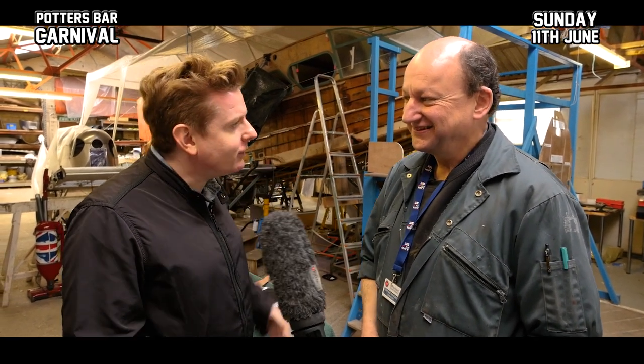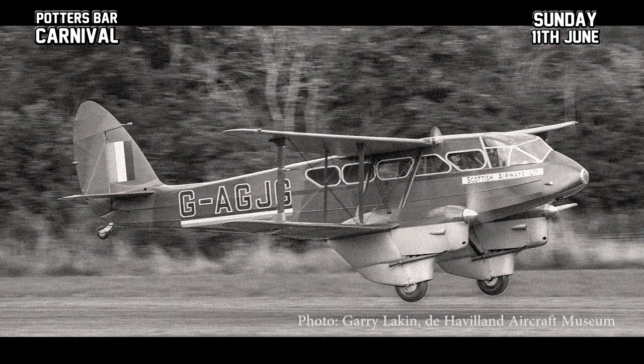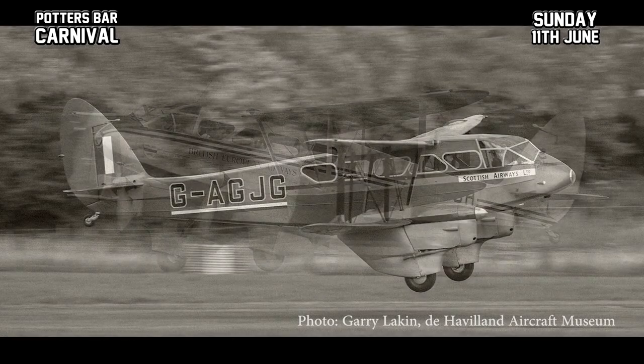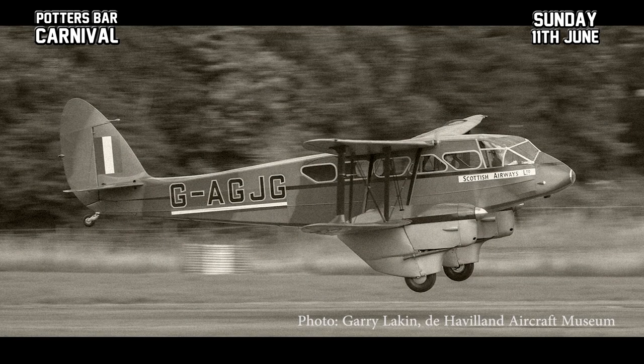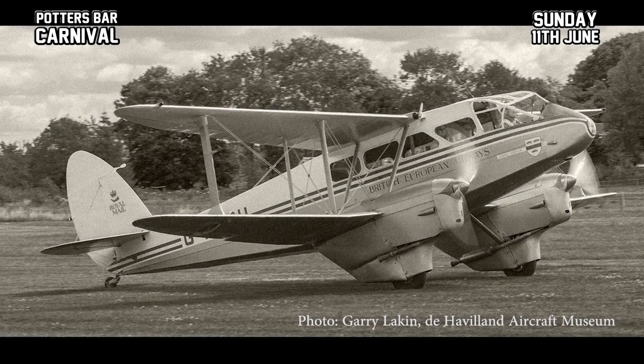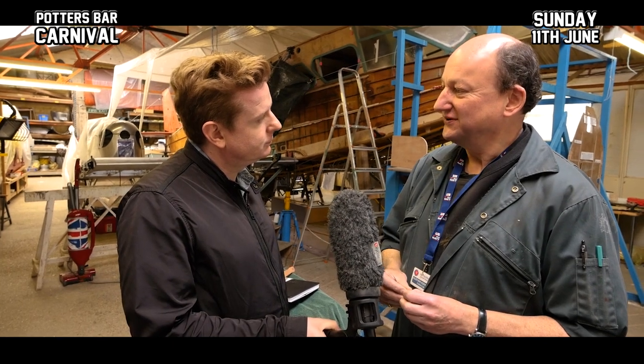So just tell us about it. It's a de Havilland DH-89 Dragon Rapide, which is a twin-engined biplane aircraft dating from the 1930s. It carried maybe 10 to 12 passengers and was very successful as a small feeder airliner around regional airlines around the UK, around Europe, and in fact all over the world. It was very successful as an export aircraft.